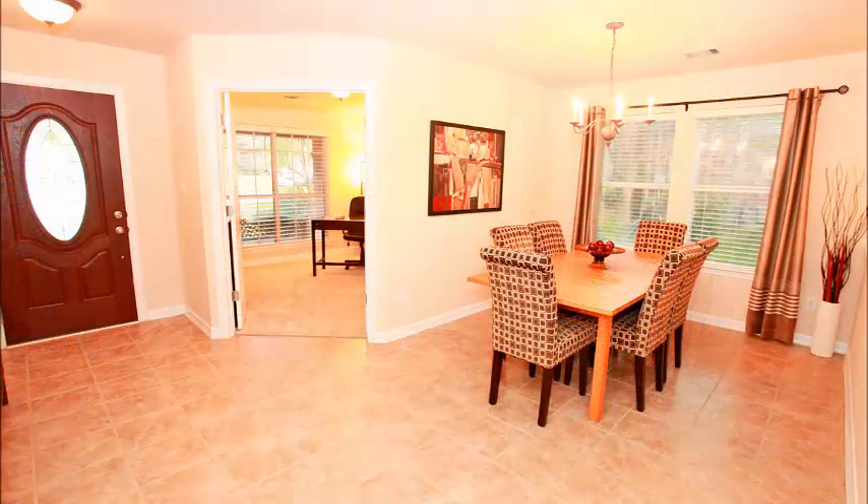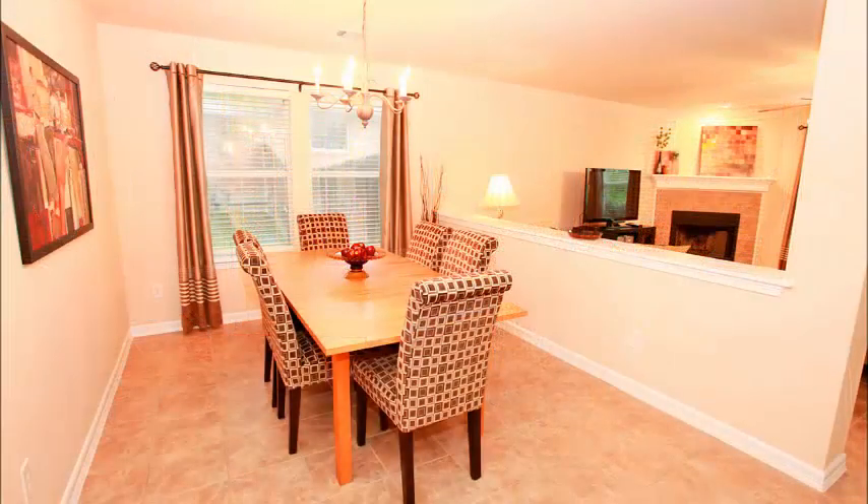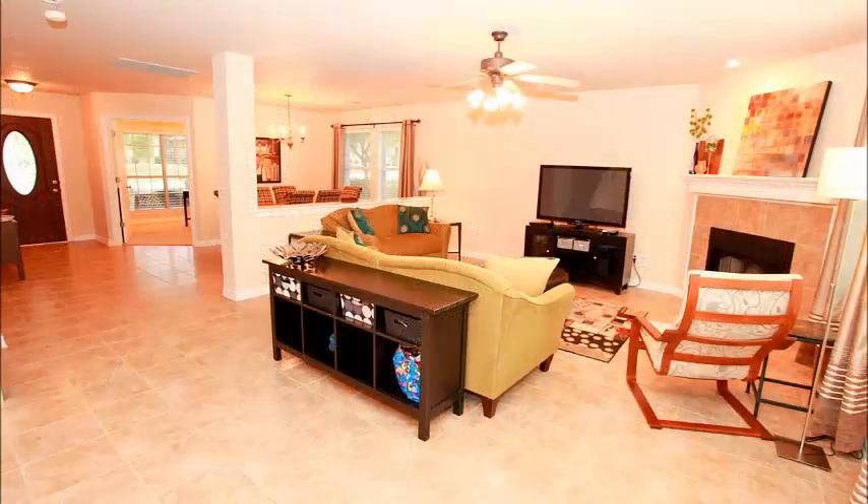The formal dining is once again spacious and open. Extensive tile flooring goes through the formal dining, and the half wall divides the family but still gives a feeling of space.